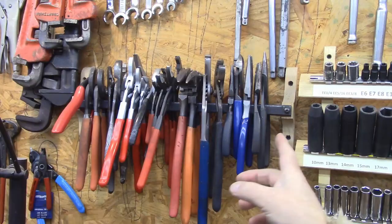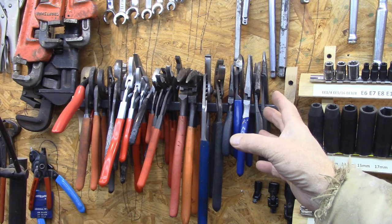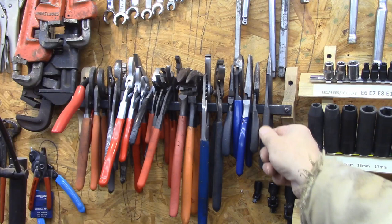Here's another very simple example. It's just a bar attached to the wall — this is where I put all of my plier-type tools. Not all of them, but this is where I keep a bunch of them that didn't really have a home, because if you take these and start laying them out on the wall like some of the other ones, you don't have enough wall space.